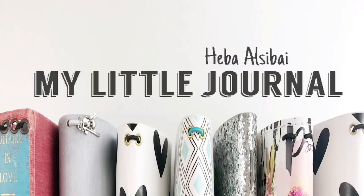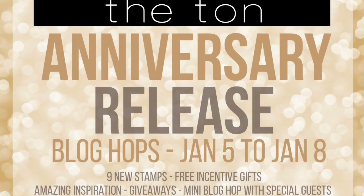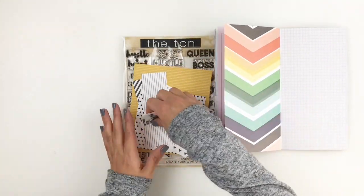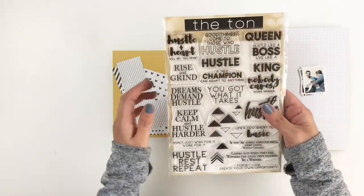Hi everyone, this is Hiba from My Little Journal and today I'm really excited to announce a blog hop. This blog hop is taking place at Tonn Stamps. They are celebrating their four-year anniversary of creating some beautiful stamp sets and die cuts. You really don't want to miss out — they're having four days of hops, a lot of inspiration, and some amazing giveaways. They are also releasing some really fun stamp sets to go with their four-year anniversary, and I am going to be using one of those stamp sets.